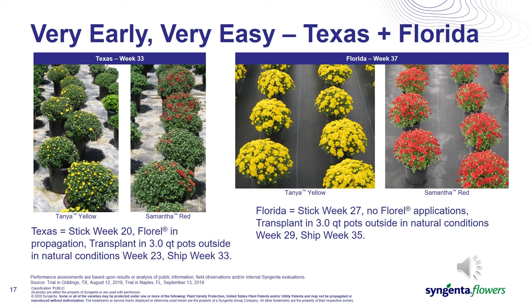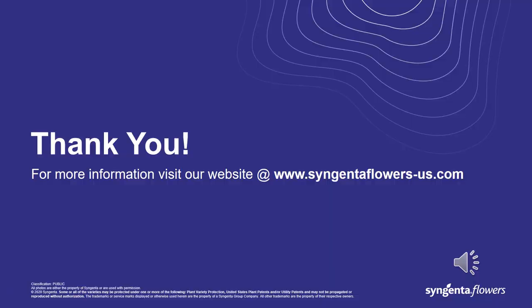Here are a couple of different examples of the new introductions, Tanya Yellow and Samantha Red, from sample cuttings sent to several growers in 2019 — in this case, Texas and Florida, some extreme areas with different culture. The Texas plants were stuck in week 20, given Florel in propagation, and transplanted out to natural conditions in week 23. Photographs taken in week 33 show plants that could easily have shipped — actually an earlier flowering response due to the earlier transplant week. In Florida, there was a later start with a stick week of 27, no Florel was applied, and transplant out to natural conditions was in week 29. Those plants were shippable in week 35. We have a great opportunity with these very early varieties that need minimal amounts of Florel to size up and flower on time.